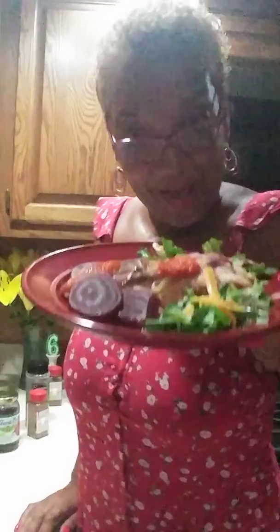Happy, happy day in Adresa's Kitchen 6-9. I'd like to share with you what I'm having for lunch.